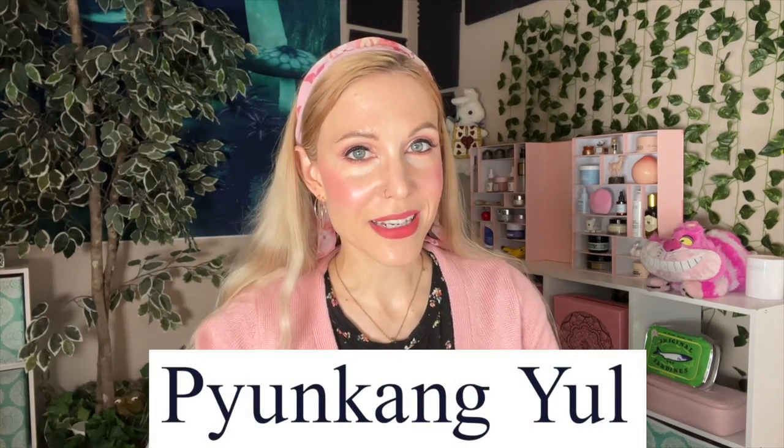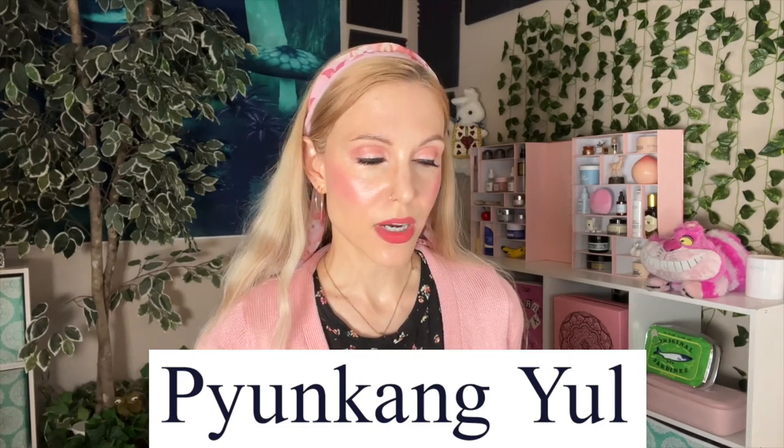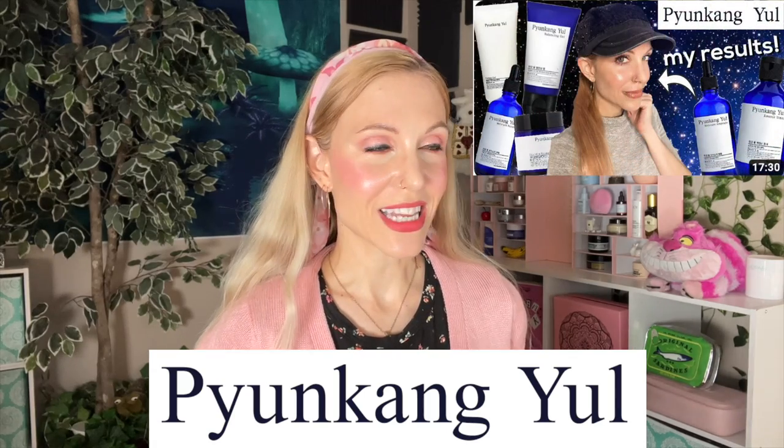Today's video is on the brand Pyunkang Yule. This is a really exciting video for me because Pyunkang Yule was one of the first k-beauty brands I really got into. I went back and re-watched my old video before filming this, and I don't actually hate that video — it's a rarity. I say in that video that Pyunkang Yule's approach to skincare is to balance the skin with as few ingredients as possible, and it seems that was how they started, but that is not how things are today.